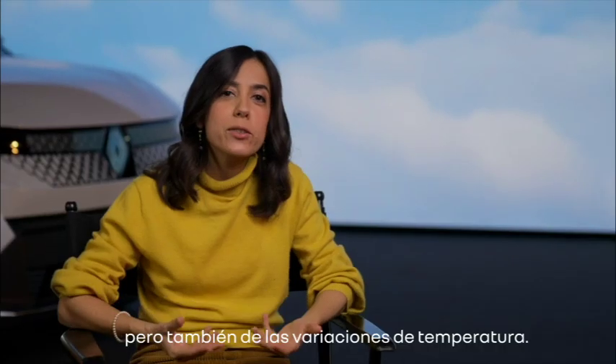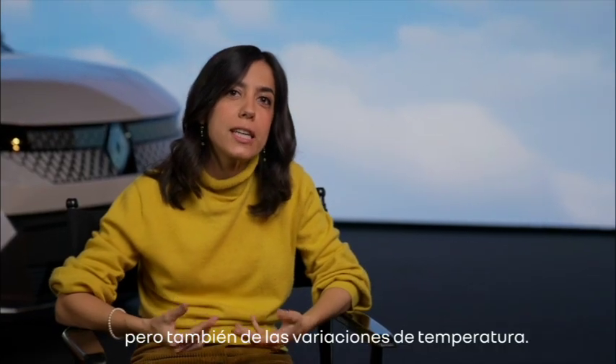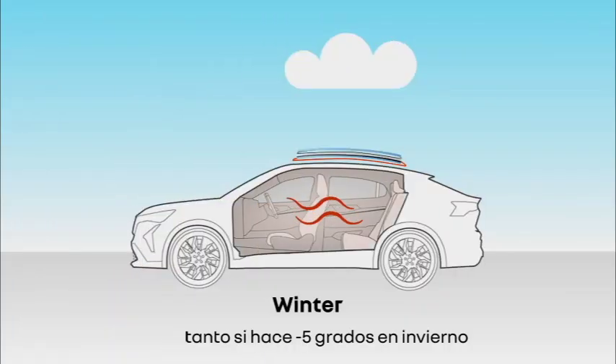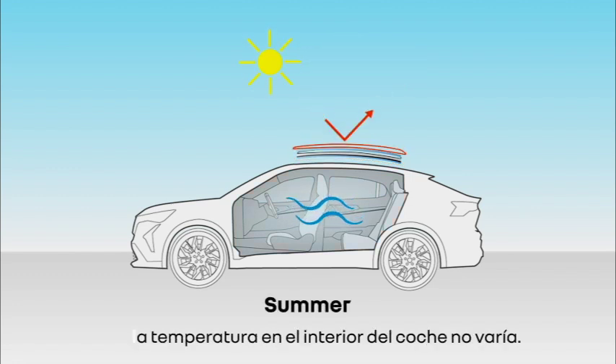Solar Bay protects against the sun but also protects against the variation of temperature. So, thanks to the different layers of the glass, whether you are in winter at minus five or in summer at 30 degrees, the temperature inside the car remains the same.